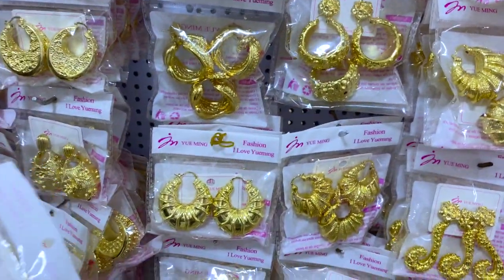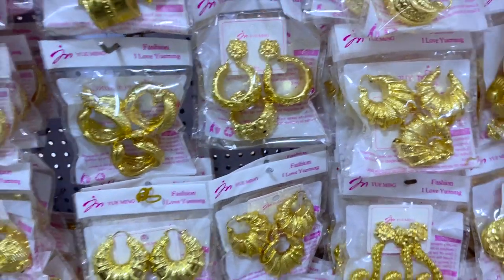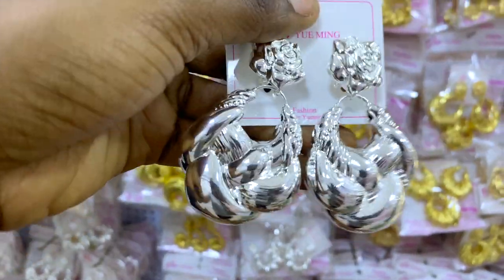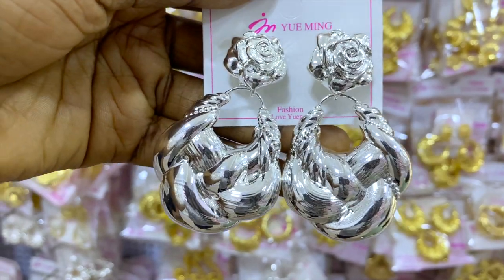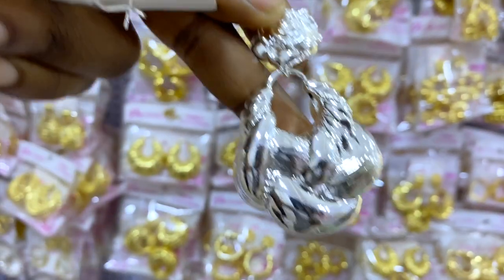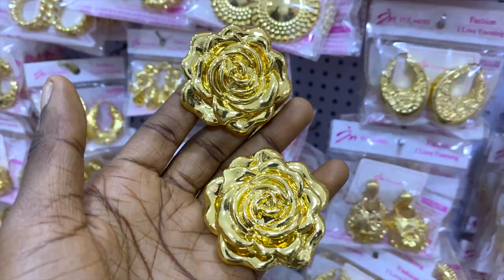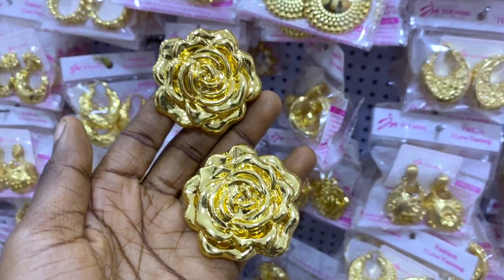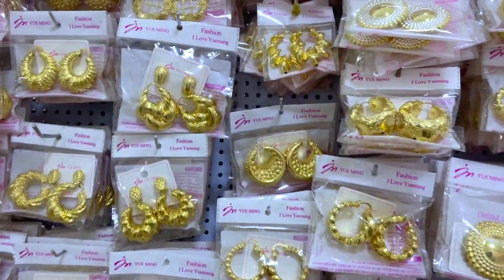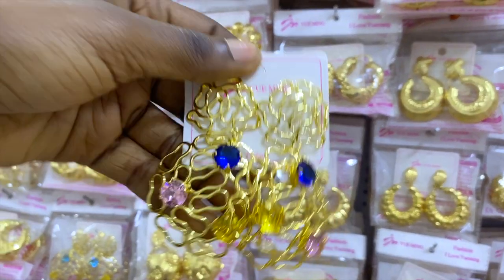He says it's advisable to remove it when you want to bathe, but you can actually bathe with it. This one looks like white gold and it's 4,000 naira. These rose-design earrings are 3,000 naira only — and all of those ones are 3,000 naira as well. Beautiful, lovely earring designs — unique and pretty.